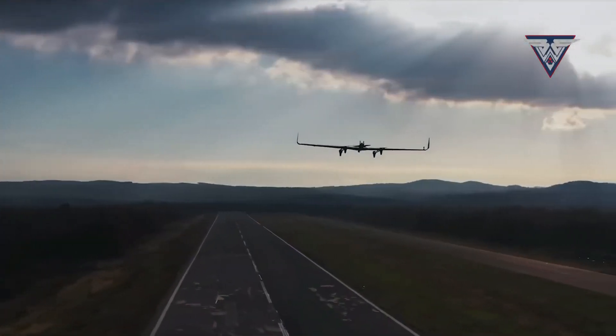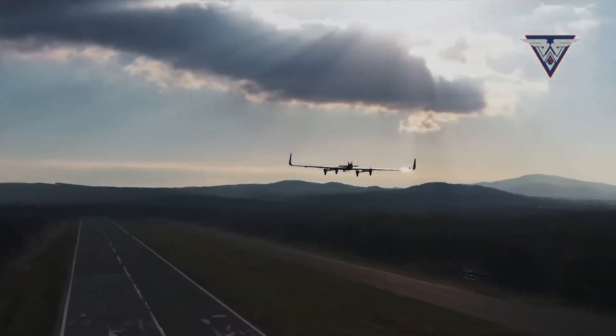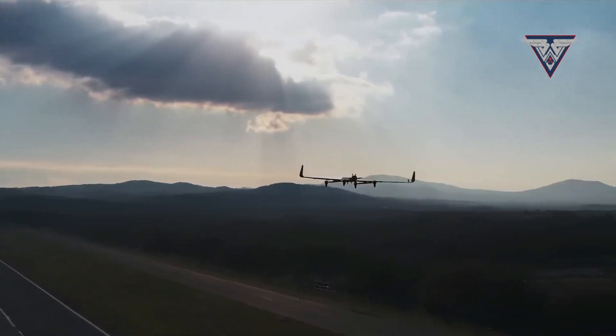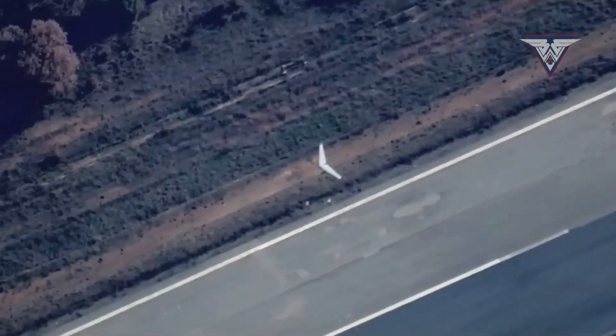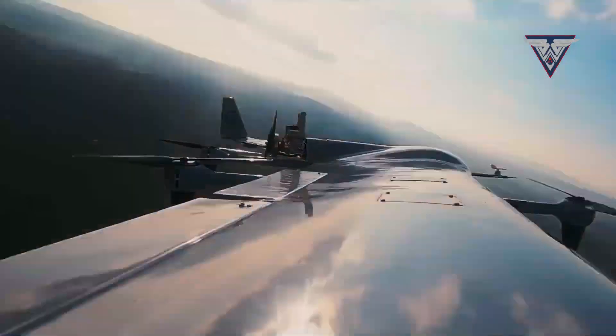Developed by Baykar Technology, the Kalkan Diyar falls under the mini tactical UAV class, indicating it's a smaller, more agile drone designed for specific tasks. In the Kalkan's case, its primary function is reconnaissance and intelligence gathering, providing valuable data for day and night missions.